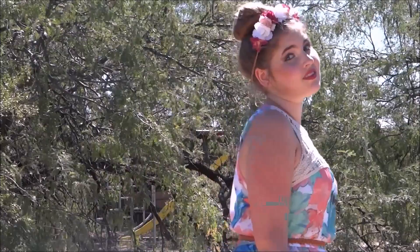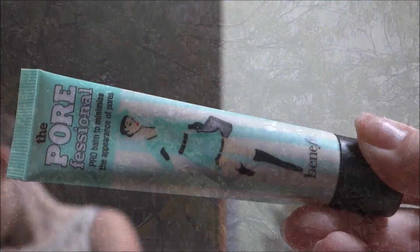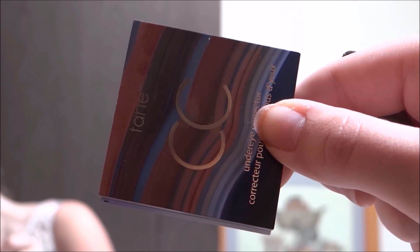To start the look, I used the POREfessional by Benefit. Then I used Tarte's color correcting concealer.